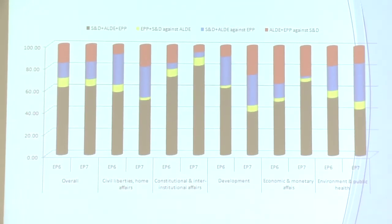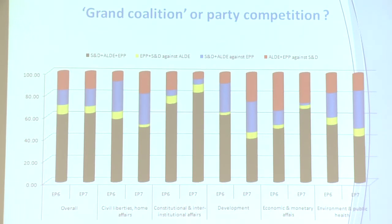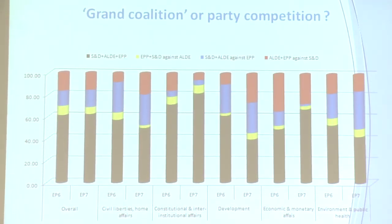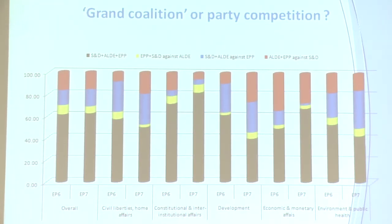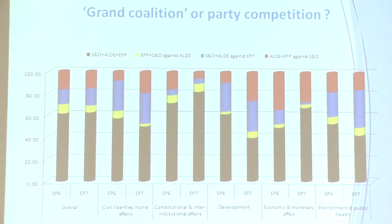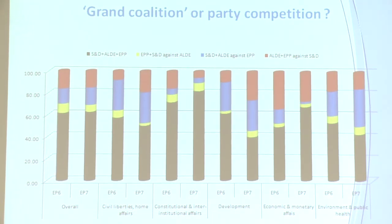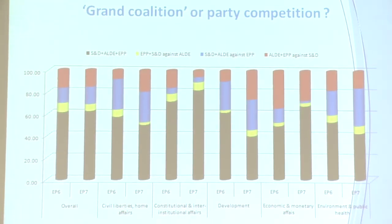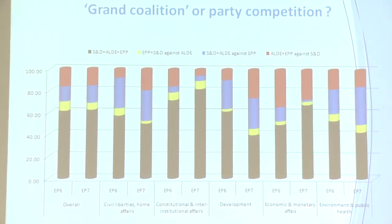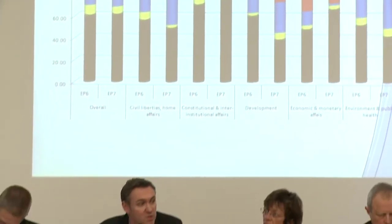When looking at coalition patterns, the black bar is the grand coalition of those three parties voting together. The yellow bar is the EPP and the socialists voting together against the Liberals. The blue bar is the socialists with the Liberals against the EPP, and the red bar is the Liberals with the EPP. You get a grand coalition about 60% of the time in the Parliament, and left-right splits around 35% of the time on average, but it varies across issue areas.